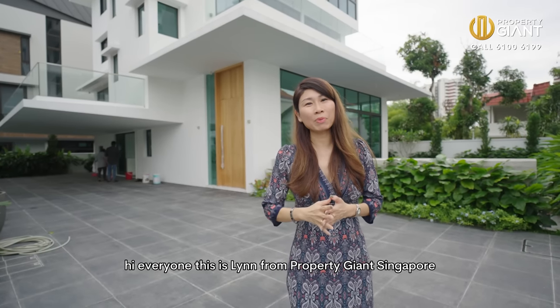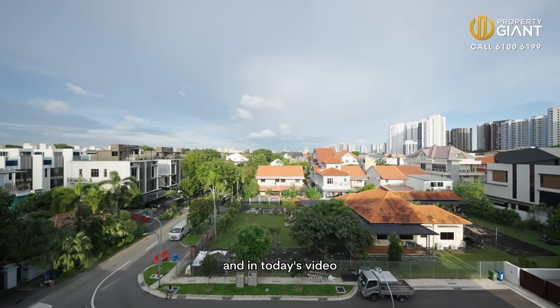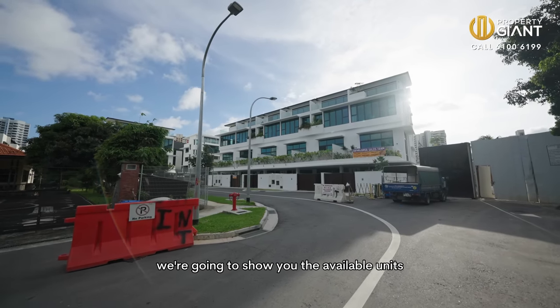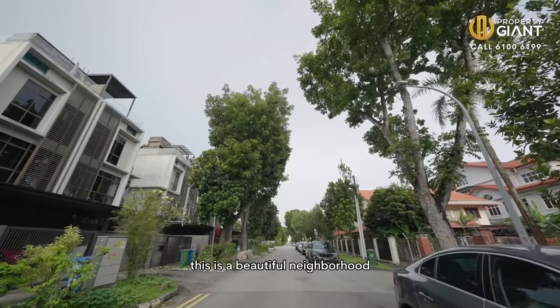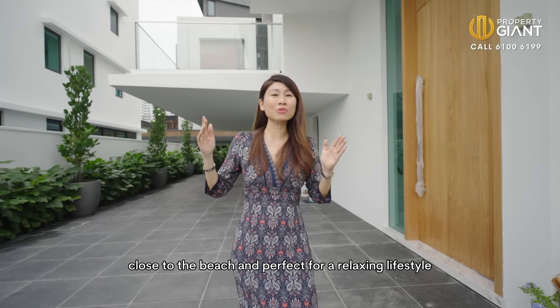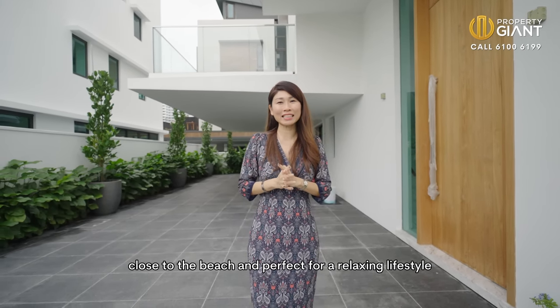Hi everyone, this is Lynn from Property Giants Singapore. And in today's video, we're going to show you the available units for sale at East Coast Terrace — an inter-terrace and a detached bungalow. This is a beautiful neighbourhood in District 15 of Singapore that is close to the beach and perfect for a relaxing lifestyle.